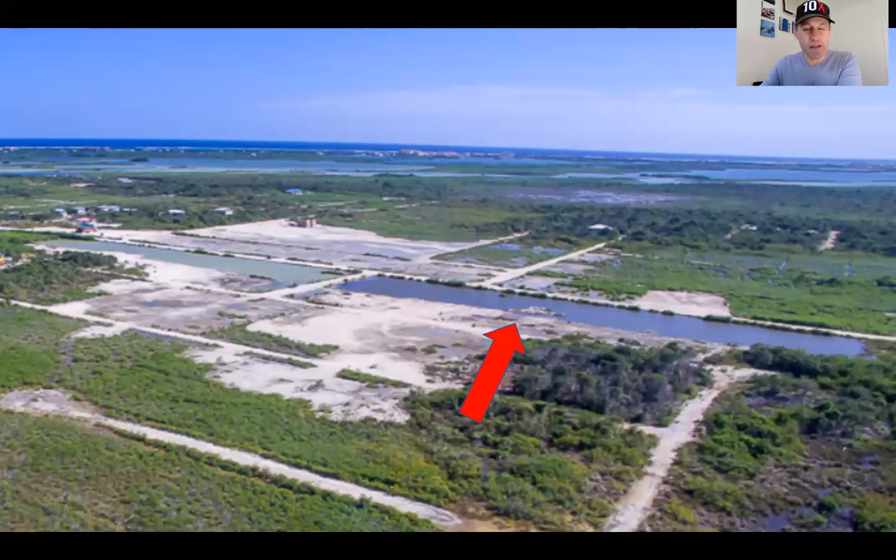Hey guys, good morning. Dennis K here with Belize Islands Real Estate. Very excited today to tell you about two new properties that we have just listed in the Palmaya Woods subdivision. This is halfway between the east and west coast on the way to Secret Beach. In fact, these two properties that I have listed are just off the main road that is leading to Secret Beach.